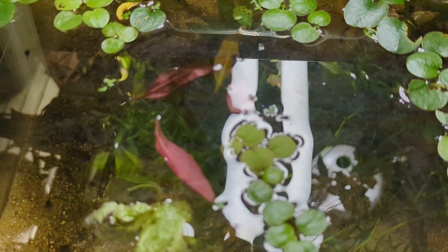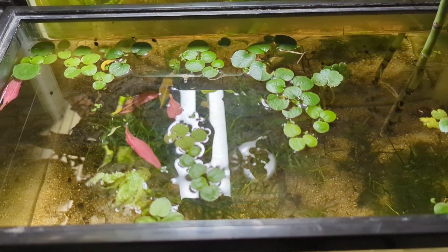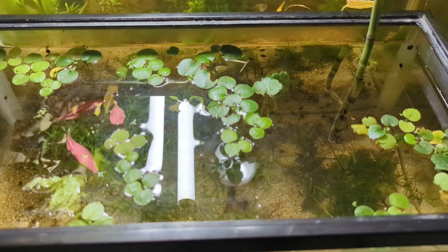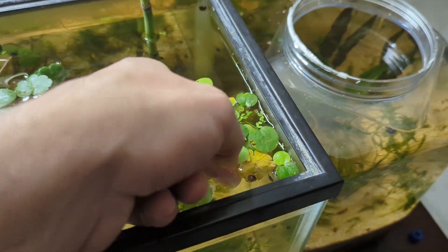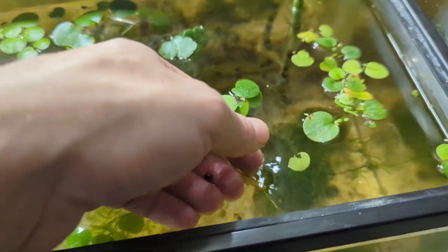Zooming out. It's probably time for a bit of a water change and water test. I'll be pulling these ram's horn snails out.